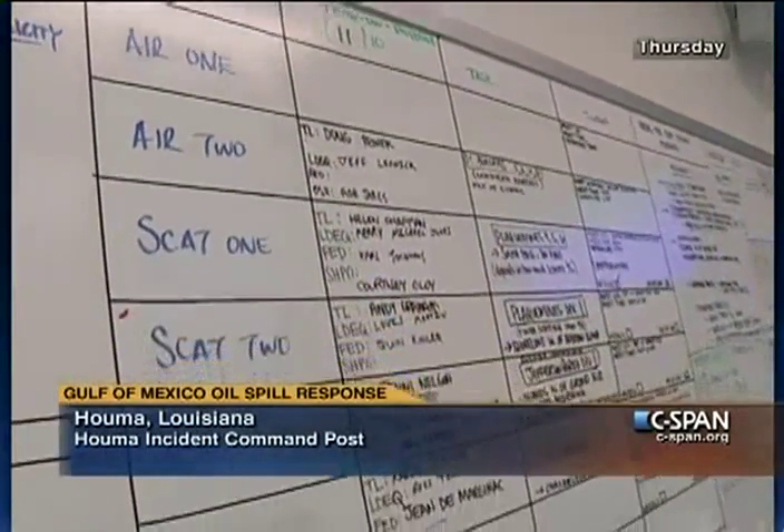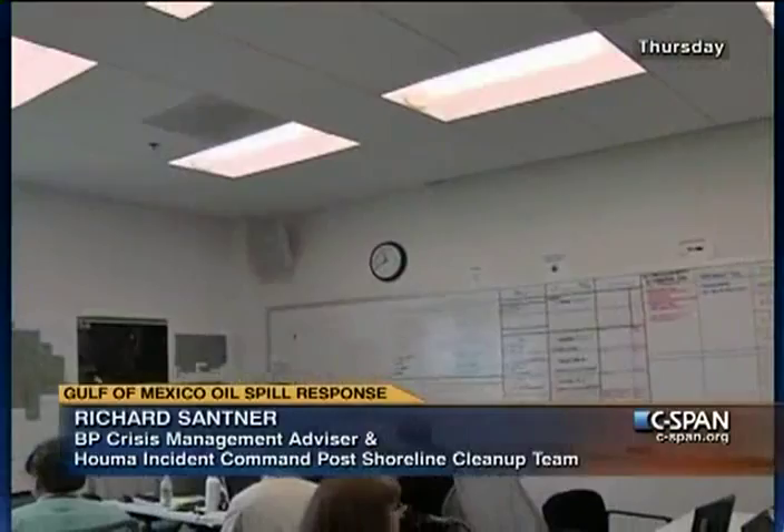Richard is with BP and has worked in crisis management — specifically oil spills — for 20 years in about 26 countries, consulting in about 10 more. Based in the UK at BP's corporate crisis headquarters, he sets policy and strategy for how BP deals with all risks. He's been pulled in to make sure the shoreline response program is properly focused and will deliver on what it needs to do.